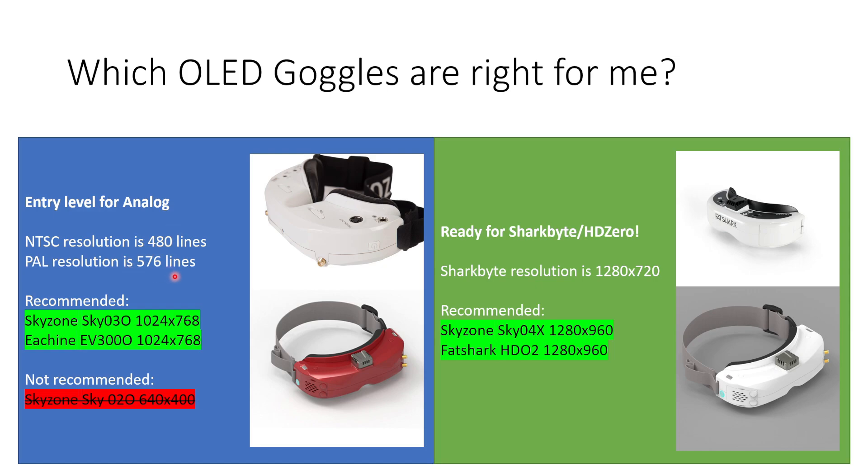We are now entering the age of digital, so we have to consider the SharkByte system as well. The SharkByte or HD0 system has a resolution of 1280 by 720 pixels, and we're going to want at least that many in order to faithfully reproduce the image the VTX is sending. In that case I would recommend either the Skyzone Sky 04X or the Fatshark HD02 — they both have 1280 by 960 screens and have enough resolution to faithfully reproduce the image from SharkByte.